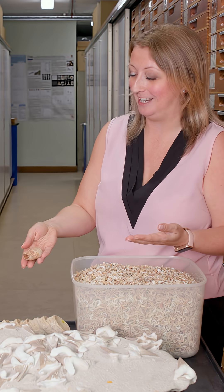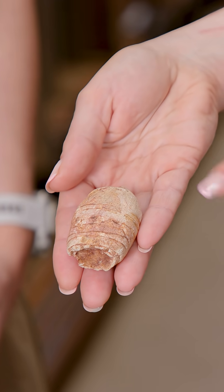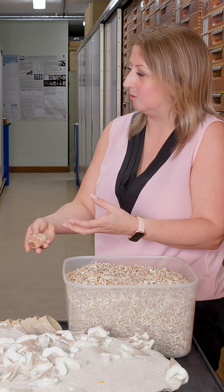Coprolites I find are really fascinating because this one is from a 50 million year old shark. What's really cool about them is that we can often look inside and actually find scales, bones, and even little teeth. So we can work out what these ancient sharks were feeding on 50 million years ago — that's really cool.